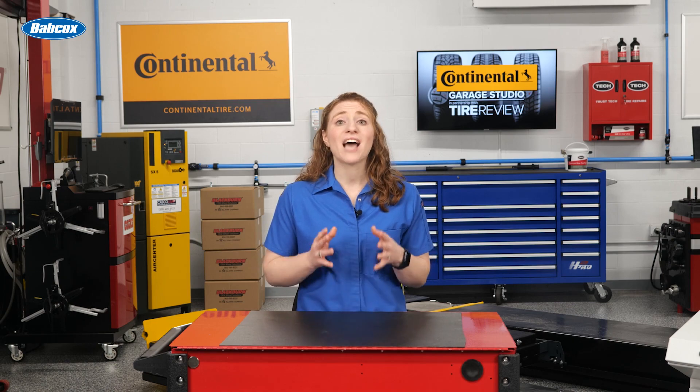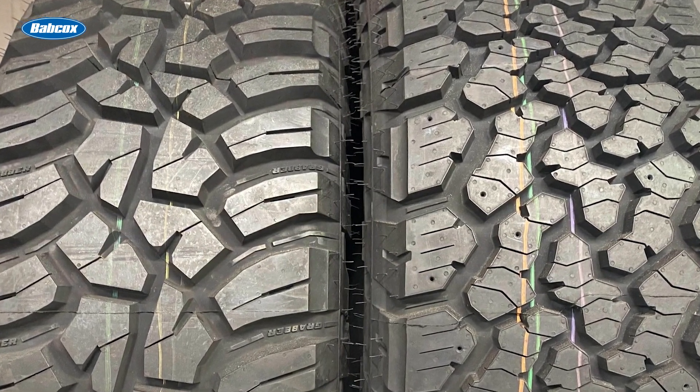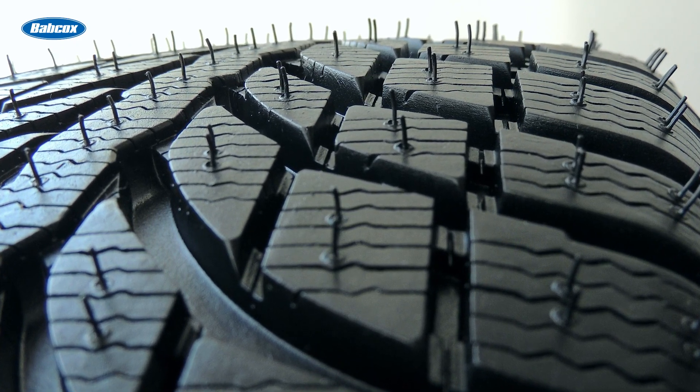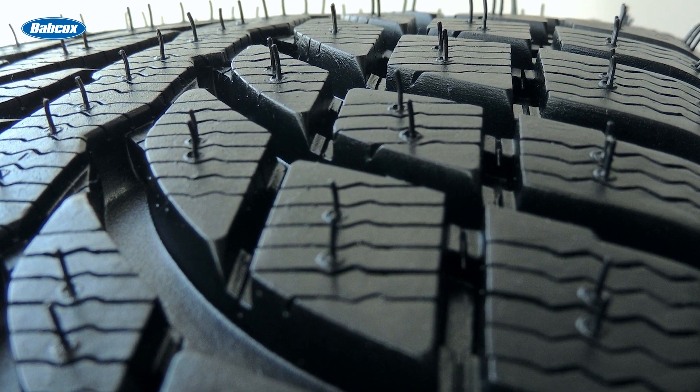Once the tire makes contact with the road, the tread compound and tire construction become important. In general, tire compounds with high amounts of silica provide grip and stickiness to the road surface. The tire's contact patch also plays a small role — a thin, long contact patch provides improved wet weather performance, experts say.